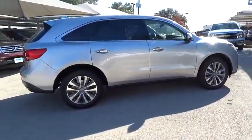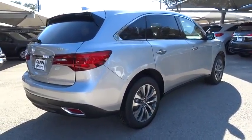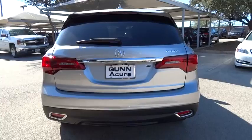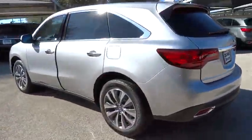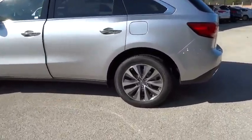Here are some of this vehicle's great options: stability control, traction control, navigation system, steering wheel audio controls, anti-lock braking system, power lift gate, power passenger seat, air conditioning, adjustable steering wheel, power steering, driver airbag, cruise control.